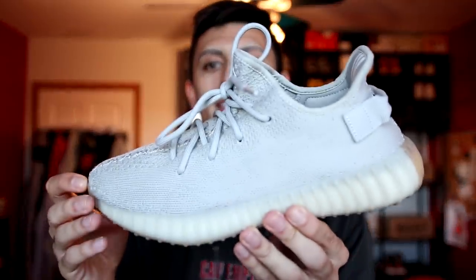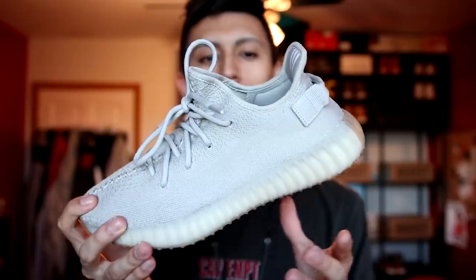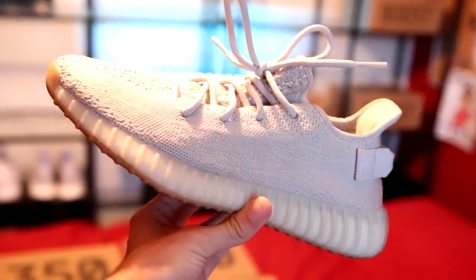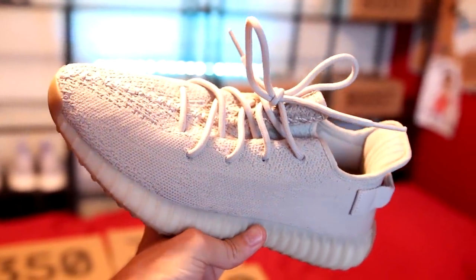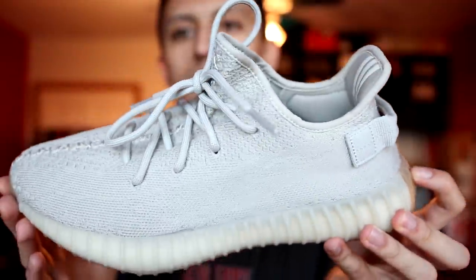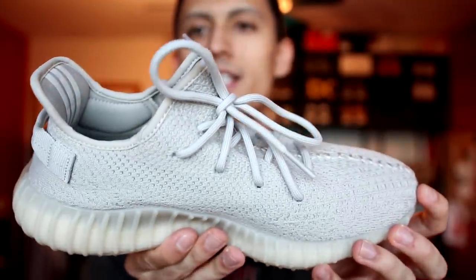Next up, a subtle low-key Yeezy. These right here are the Yeezy Boost 350 V2 Sesame — you could say they're the Oxford Tan V2s. The color scheme is very close to the Oxford Tan V1s but without any special print. These were one of the last Yeezys released before the new static series. It's a very versatile Yeezy you can wear with so many outfits, and if you're looking for a Yeezy that's not as expensive as other colorways, check out the Sesames.